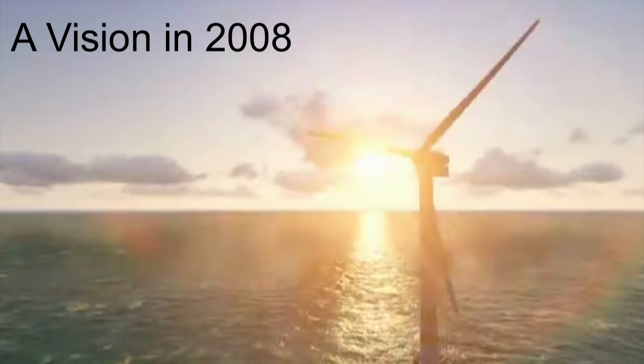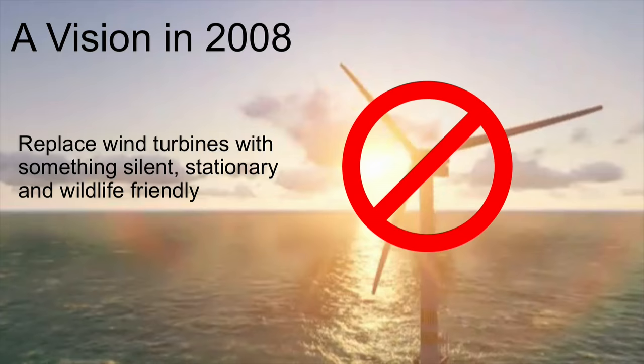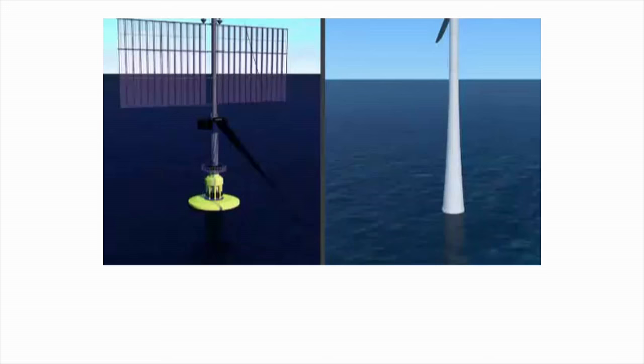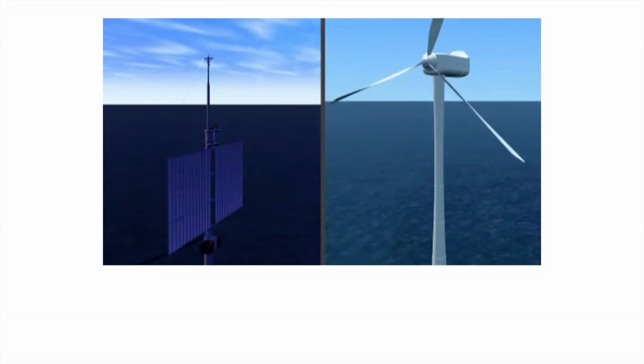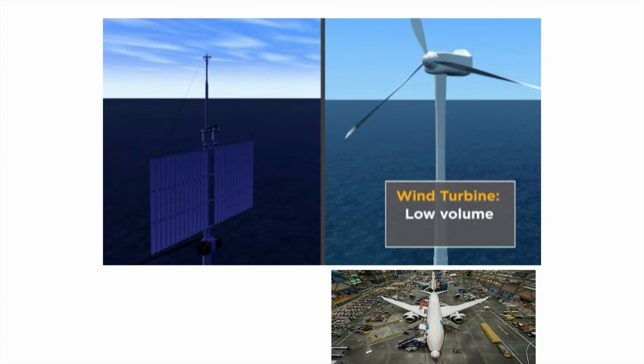Back in 2007 we had this vision that you could make wind energy far more acceptable, available, and friendly by making it silent, stationary, and not endangering wildlife. So we're working on a technology called EHD wind energy, which has no moving parts. Unlike a turbine — which has very high loads, needs expensive complex machinery, and requires a new system every time you want to change the output — you end up with low volumes, expensive materials, and a lot of cost and complexity.